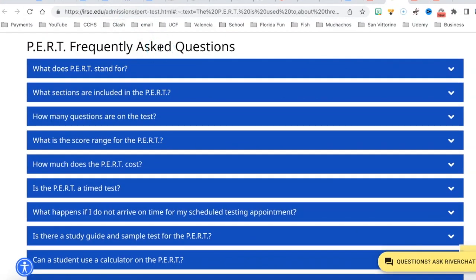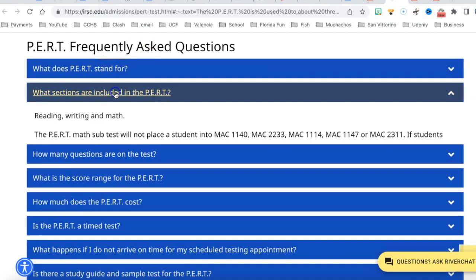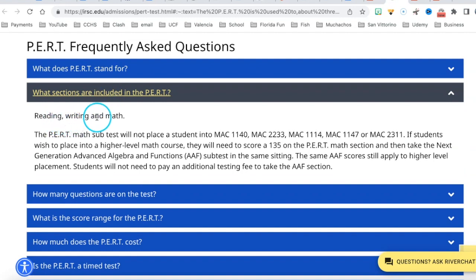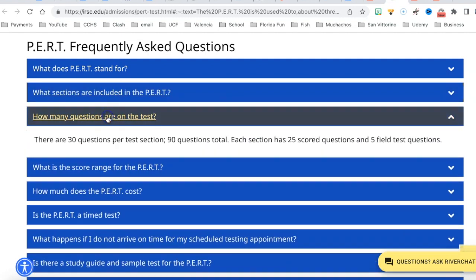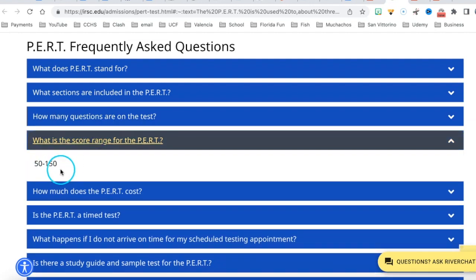Frequently asked questions: What does PERT stand for? Post-Secondary Education Readiness Test. What sections are included? Reading, writing, and math. How many questions? 30 per section. Out of those 30, there are 25 scored questions and 5 field test questions. They test those 5 questions to see how everybody does, but they are not counted. You won't know which ones they are, so treat all 30 as if they count. The score range is 50 to 150 — 50 being the lowest and 150 the highest.